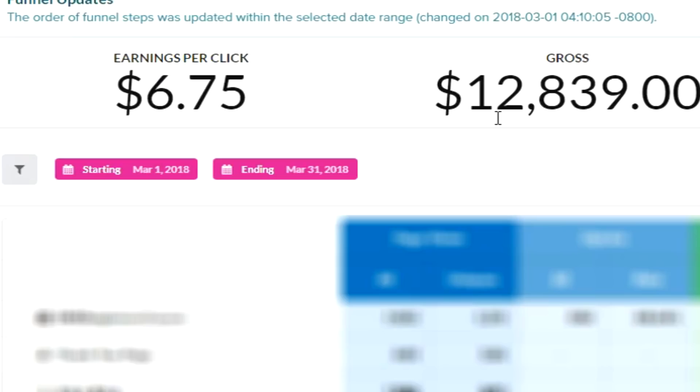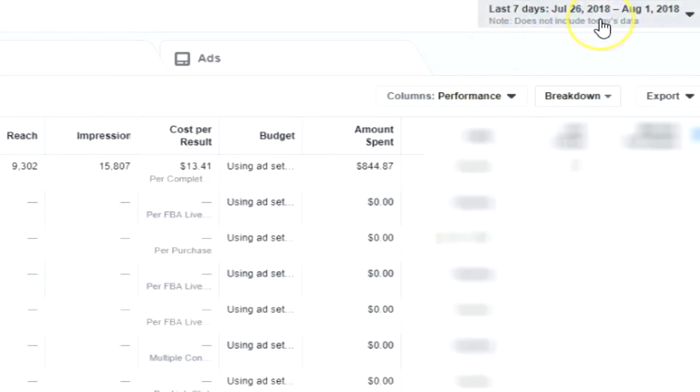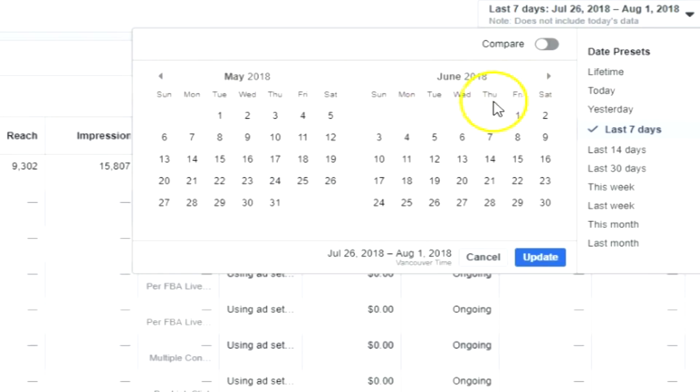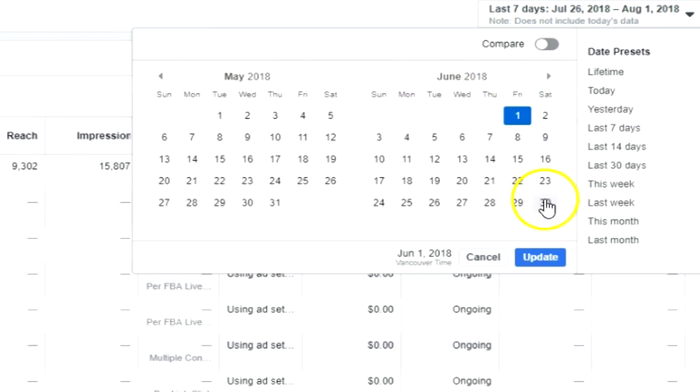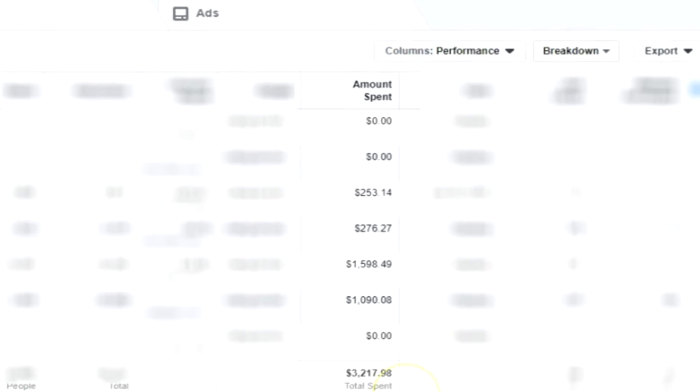I also want to show you the ad spend, because I know a lot of marketers just show gross income, but I want you to see how much we spent as well. Let me head over to Facebook Ads Manager and pull up our ad spend for the month of June — June 1st through the 30th. Within Facebook we spent $3,217.98 — so about $3,218.